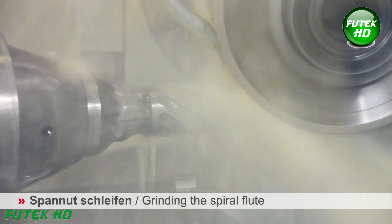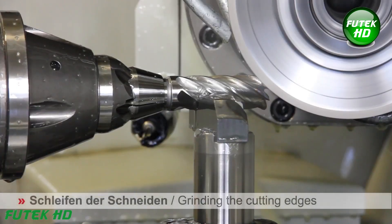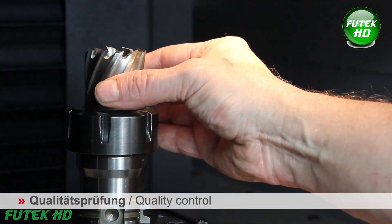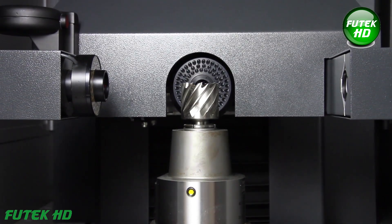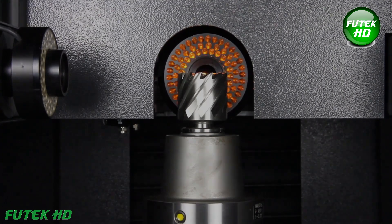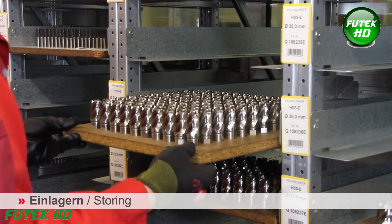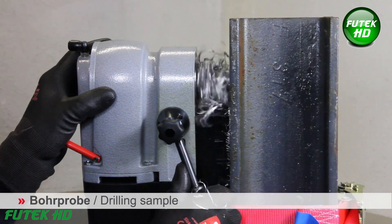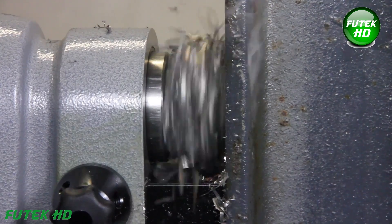The next step shapes the core drill's spiral flutes, optimizing chip removal and ensuring efficient cutting performance during drilling. Cutting edges are then precisely sharpened for enhanced drilling accuracy. Quality control ensures that each core drill meets strict performance and dimensional standards; the core drills are inspected for accuracy in cutting-edge sharpness, spiral flute geometry, material integrity, and overall durability using advanced tools such as micrometers and optical systems. Finished core drills are carefully stored in designated areas organized by type and size. A test drill is conducted using a sample core drill to verify cutting performance, accuracy, and material suitability before mass production.